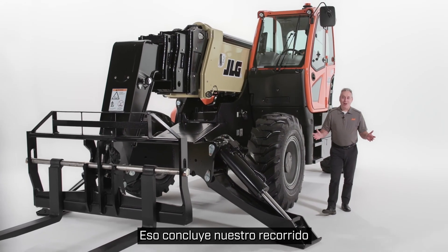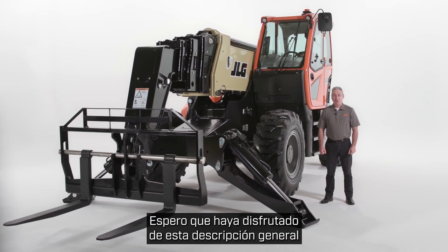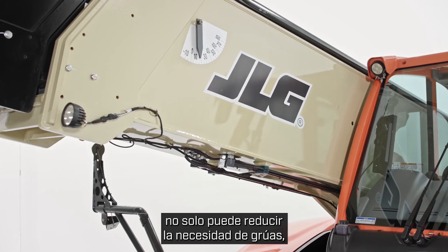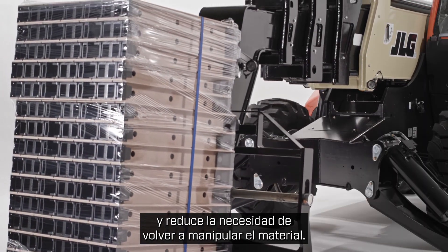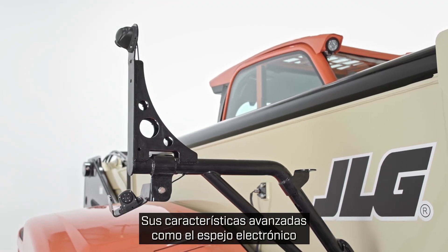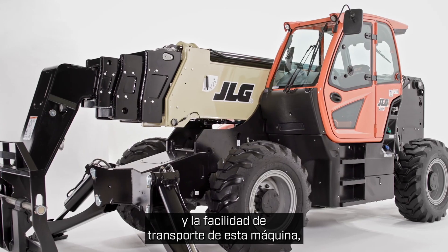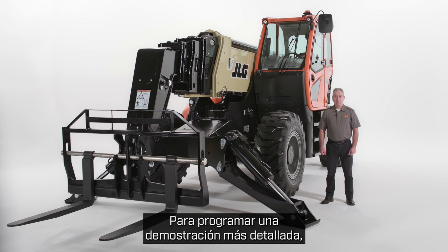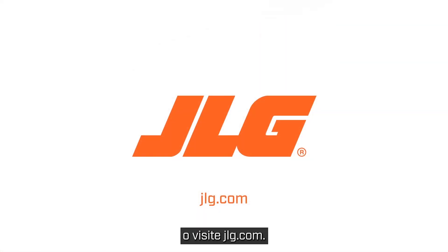That concludes our walk around on the new JLG 1075 telehandler. I hope you've enjoyed this overview. Remember, not only can this telehandler reduce the need for cranes, but it also allows for precision placement and reduces the need for material re-handling. Its advanced features like the electronic mirror and LSI, along with the overall size and ease of transporting this machine, contribute to keeping your total cost of ownership low. To schedule a more in-depth demo, contact your JLG sales representative or visit JLG.com.